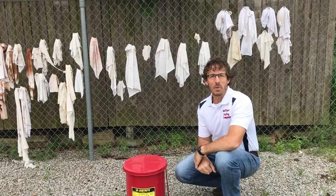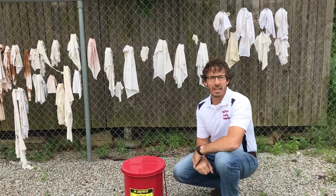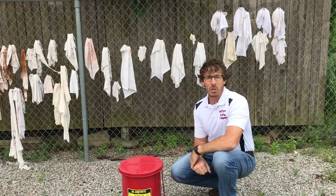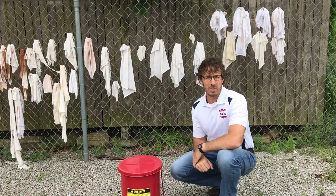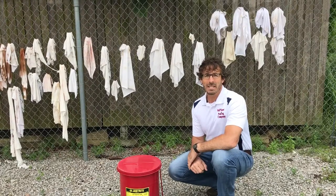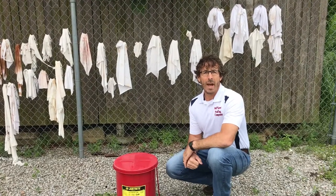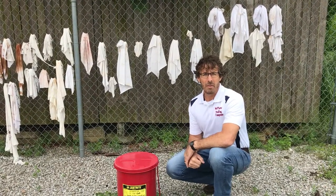Hi, I'm Jason Matthews, owner of Matthews Painting Company near Warsaw, Indiana. We continue our tutorial videos that we show each new employee who we train to become professional painters. Today we're going to be discussing our policy concerning what we do with our rags when we're done using them for the day.